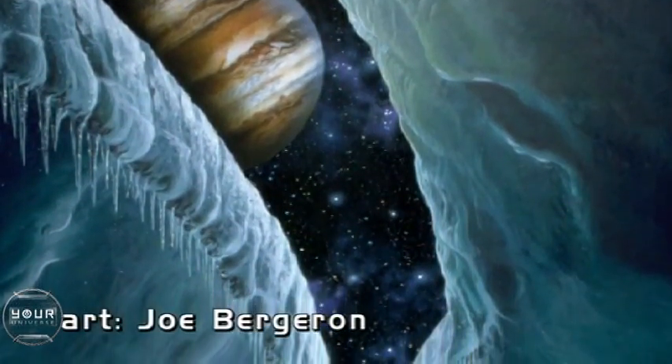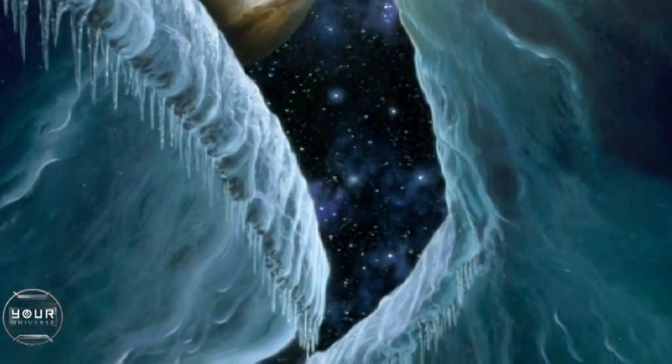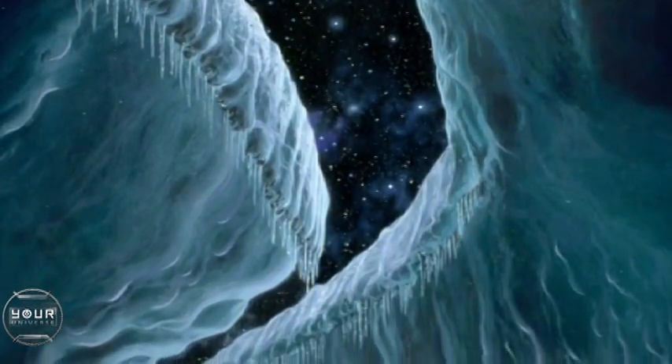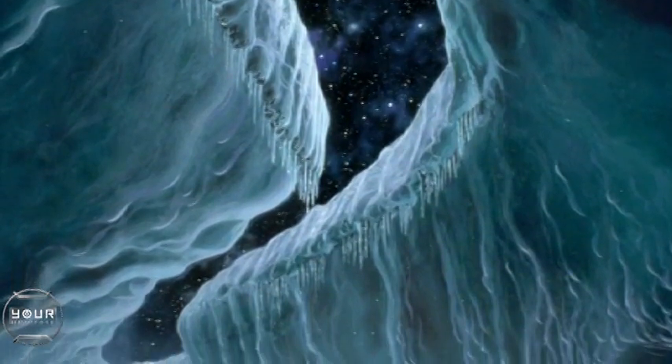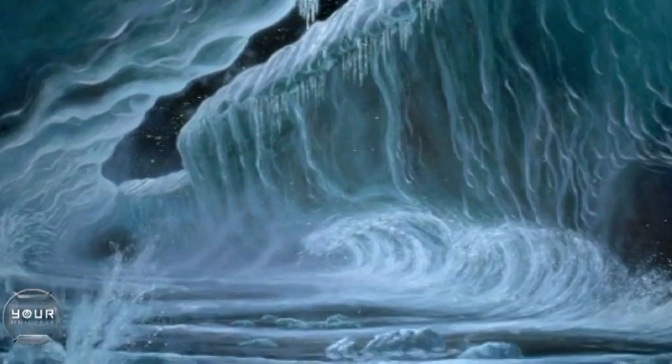There is as much liquid water on Europa, roughly speaking, as there is in the oceans of our own planet Earth. Because Europa is smaller than Earth, that ocean is very deep — maybe 50, 70 miles deep. But the ice on top of it is probably pretty thin, maybe only 5 or 10 miles thick.